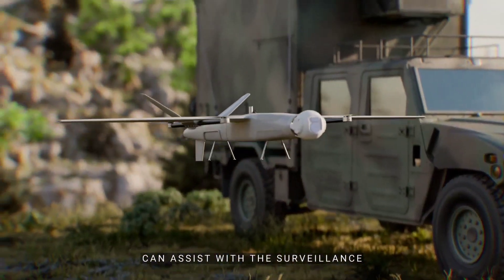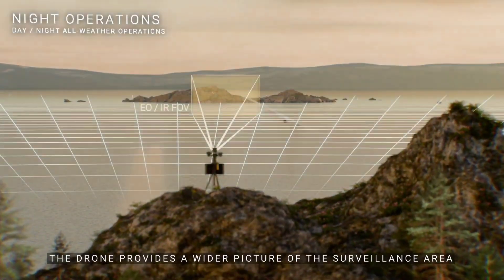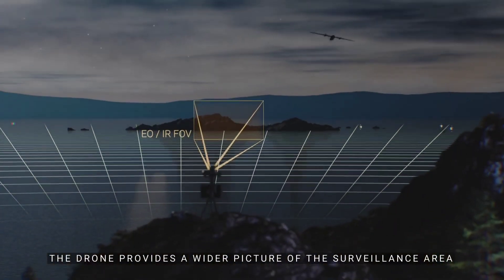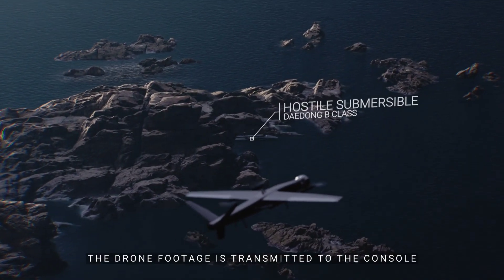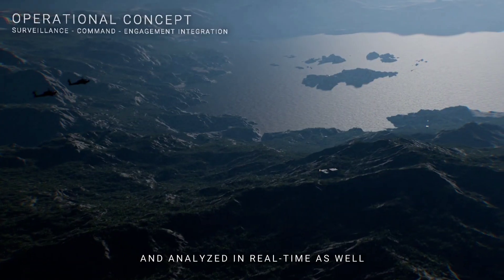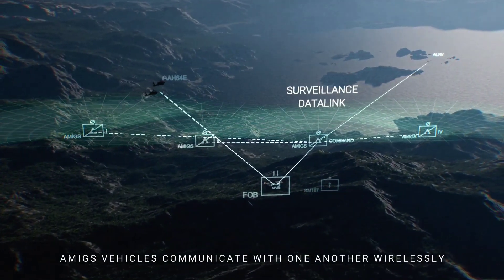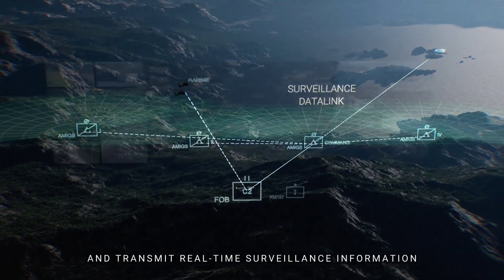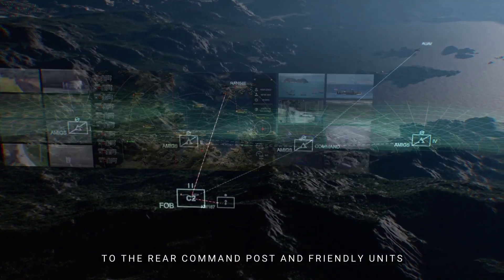Designed for both wartime and peacetime versatility, AMIGS is highly mobile and can be swiftly deployed alongside combat units. Its integrated drone system provides extended reconnaissance coverage, reaching areas beyond ground sensors and offering continuous surveillance even in challenging weather. With AMIGS, Novacoss delivers an adaptable solution, ready for dynamic field missions and optimal in diverse operational environments.